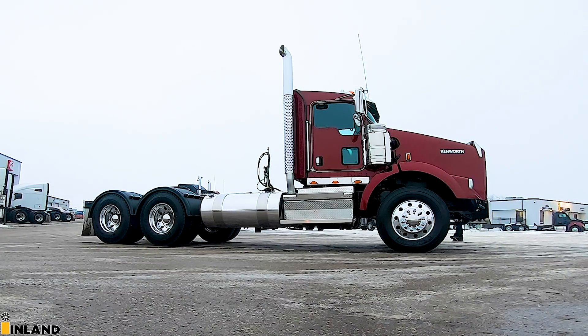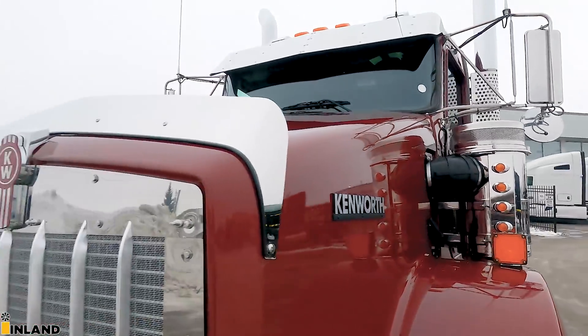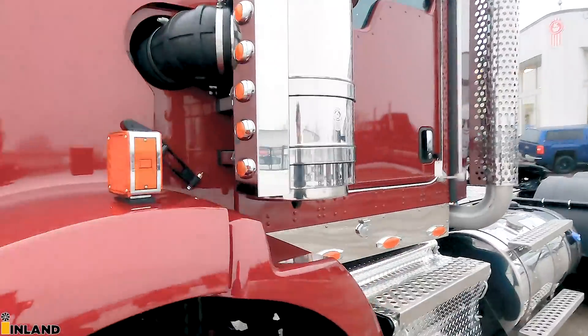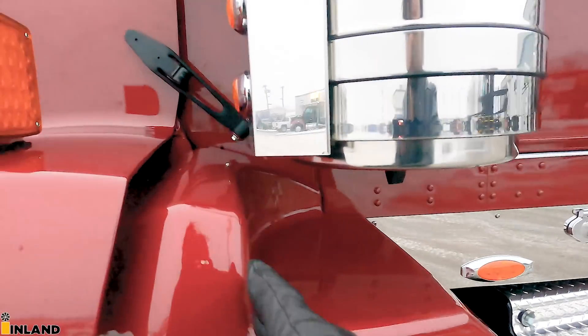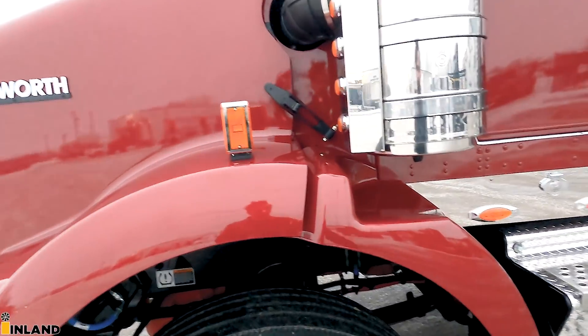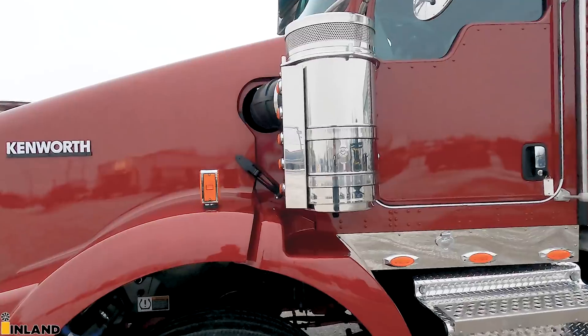The 13-inch air cleaners look really sharp on a T800 — I love it. You do get a split fender when you order the air cleaners on the outside. This fender is like this, and the reason why is that if you had the full fender, it would hit the underside of that air breather. So that's what we do there.